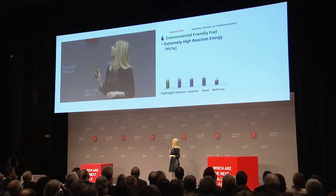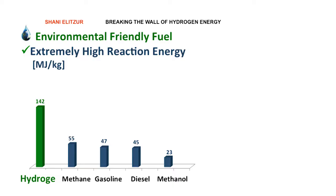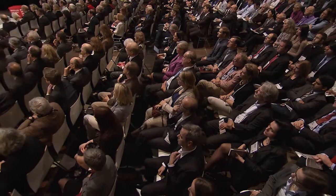In addition, its reaction energy is extremely high as you can see in this graph. However, its density is very low, and that means that in order to have a reasonable amount of fuel, we have to store it at high pressure of about 700 bars, or cool it to minus 253 degrees Celsius and store it as liquid. Hydrogen is also very reactive and involves safety issues.